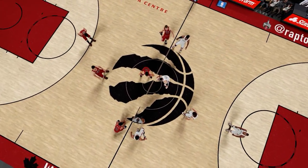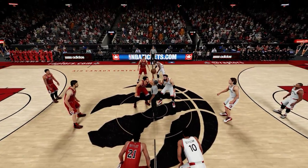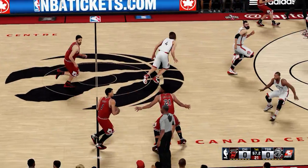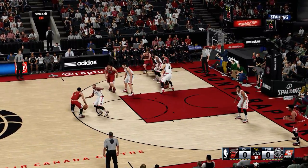We're in the place they call the Air Canada Center in Toronto, Ontario — the home of the Raptors, where we're broadcasting live. Welcome everybody. Glad you decided to spend your Thursday night with us here at 2K Sports. This is Kevin Harland, joining me Clark Kellogg, Greg Anthony, and courtside Doris Burke.